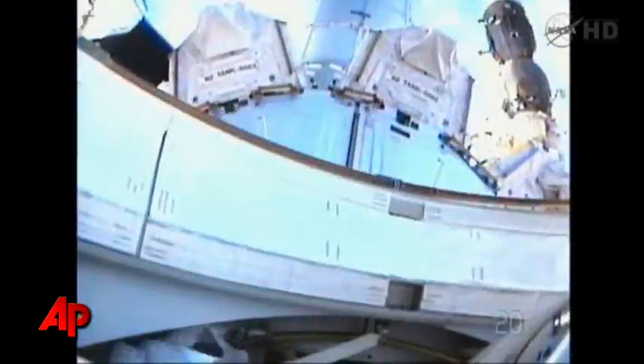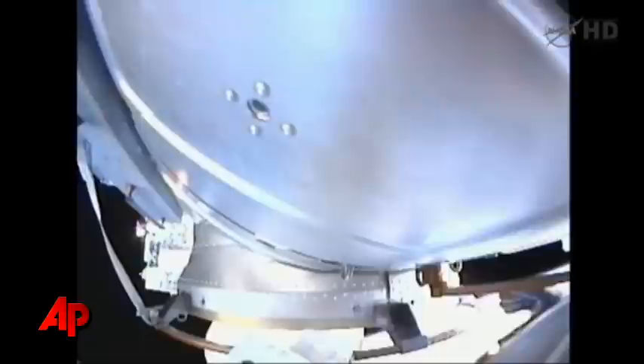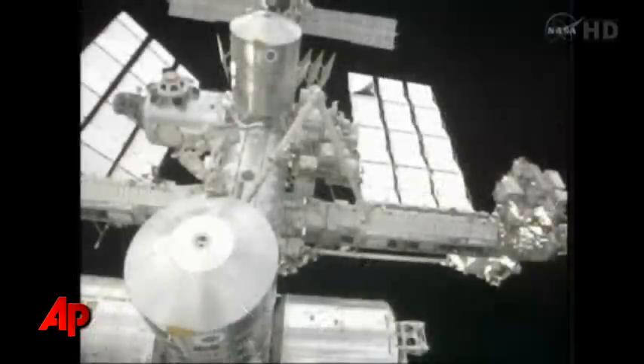Let's go, buddy. Reporting to Houston the steps for the equipment lock. I am outside clean, moving my anchor aft to the point.